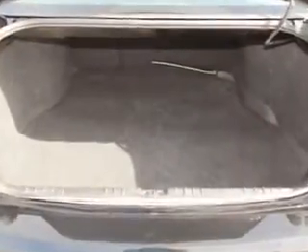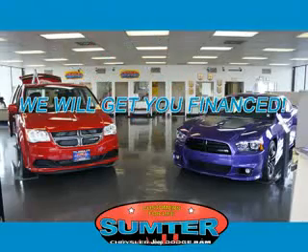See us at Sumter Chrysler Dodge Jeep today. We are just a call away. Ask about current financing incentives, trade-in quotes, or to schedule a red carpet test drive.